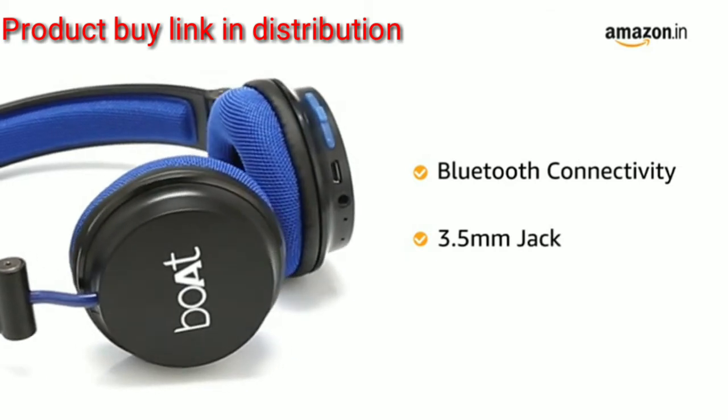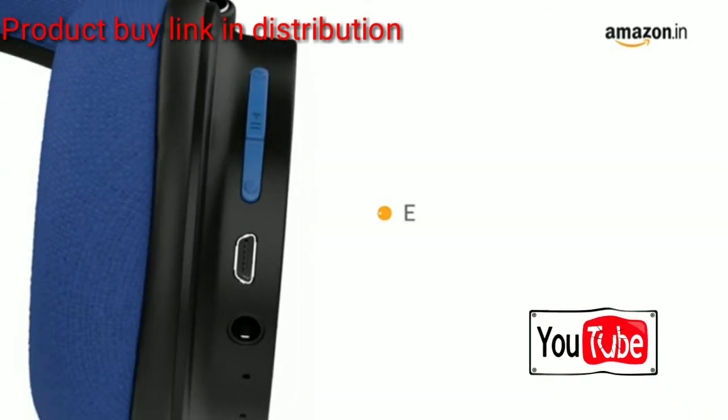It also comes with a 3.5mm slot for wired connectivity. It comes with easy controls to manage your music and calls.